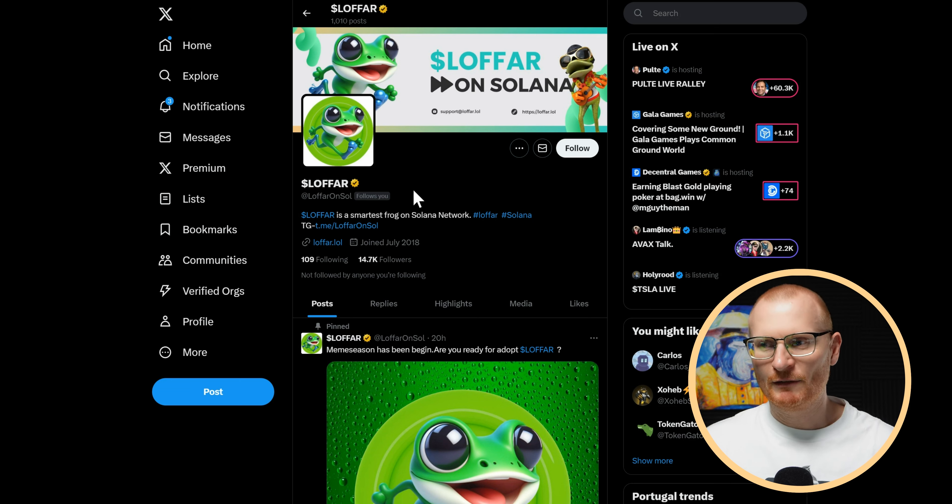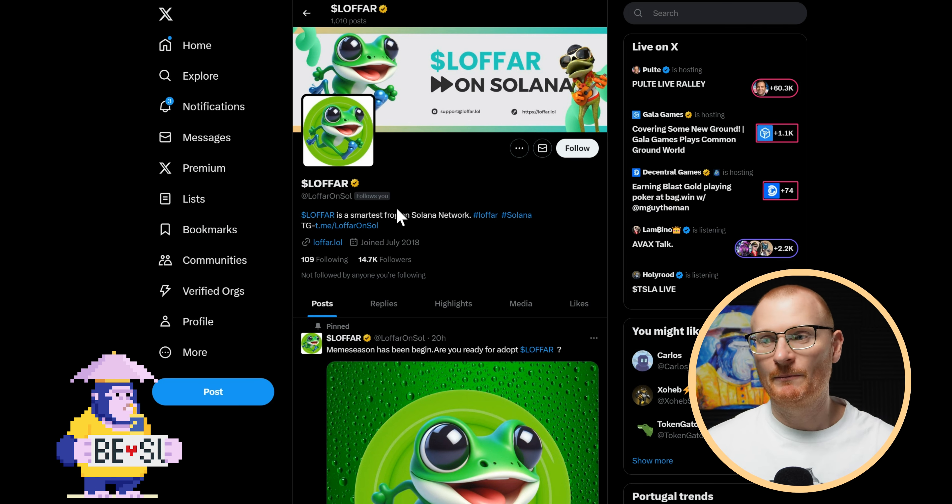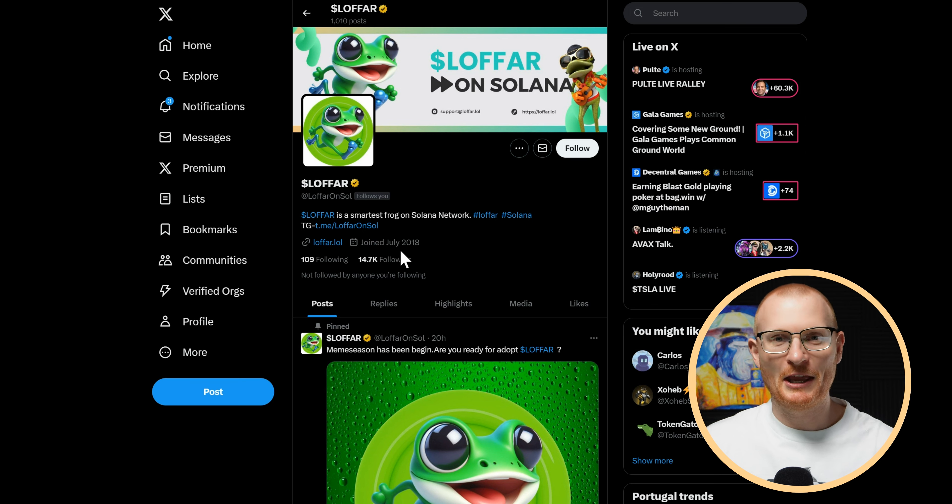It's fairly normal for me to be followed because this means they get on my radar and maybe I cover them. The next thing we want to look at is the fact that they've joined July 2018 — they didn't join in July 2018. This is a reused, recycled account. They've bought an account that was old and they've bought the followers as well. We can see lo-fi on soul, it's a frog, whatever. They've got an email address, which is strange.